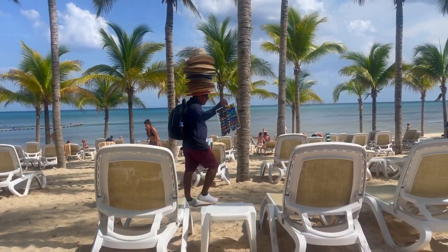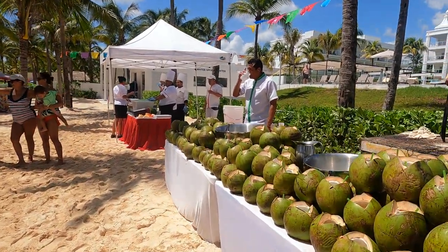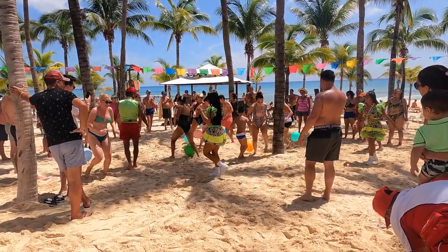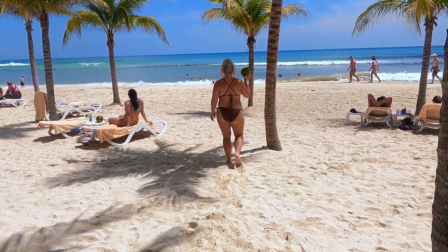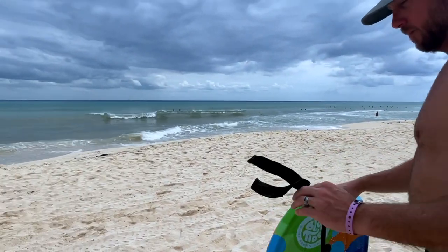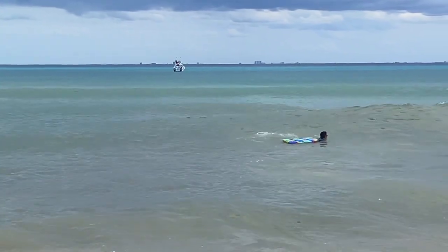They do have servers on the beach that bring you drinks. Some people come by to try to sell you things but if you politely say no they don't bother you, so it really didn't bother us that they were there. They do have some fun parties on the beach. Typically I'm more of a pool girl but I found myself venturing out here a lot because it was very nice. This is the first resort out of all we've been to where you can check out boogie boards, along with catamarans and paddle boards — all for free.